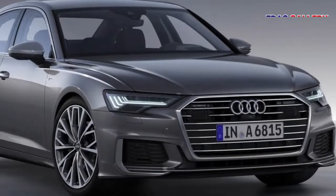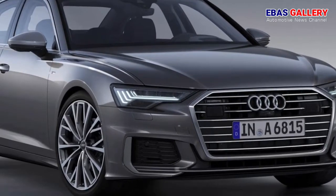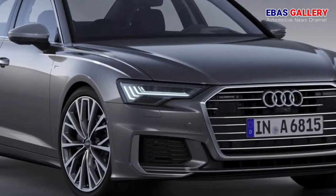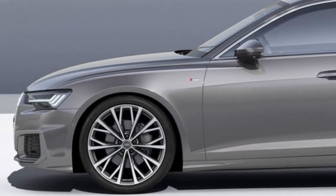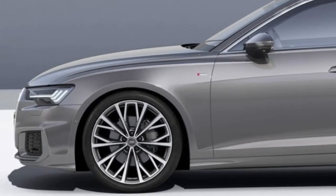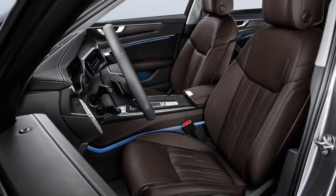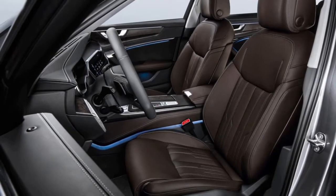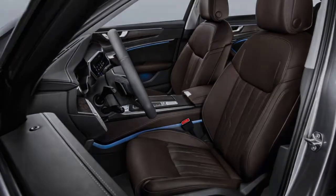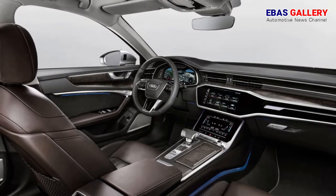The MMI touch response system of the new Audi A6 sets new standards in terms of intuitive operation and personalization. With extensive intelligent personalization options, the car is tailored to the driver. The all-digital operating system allows central vehicle functions to be placed in the required position in the MMI screen using drag-and-drop, similar to the user experience with smartphone apps.